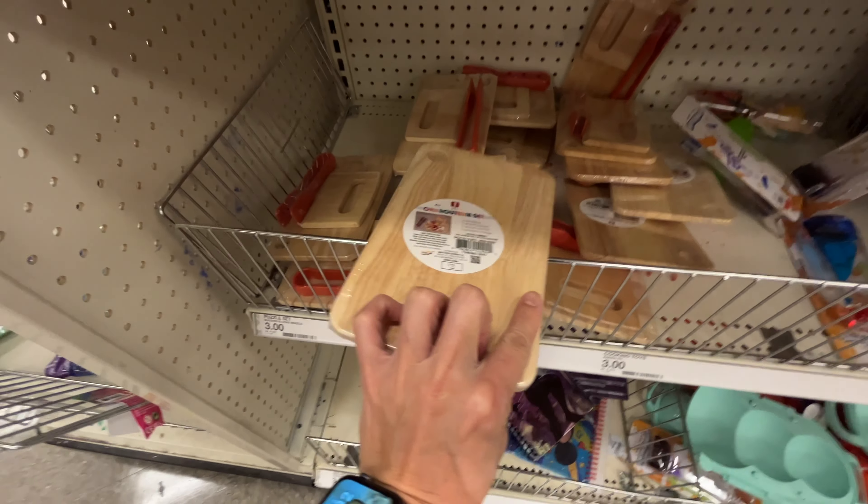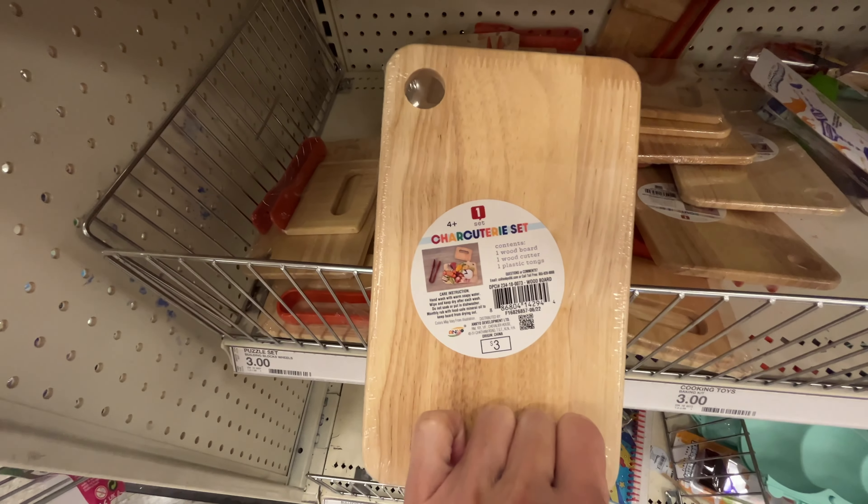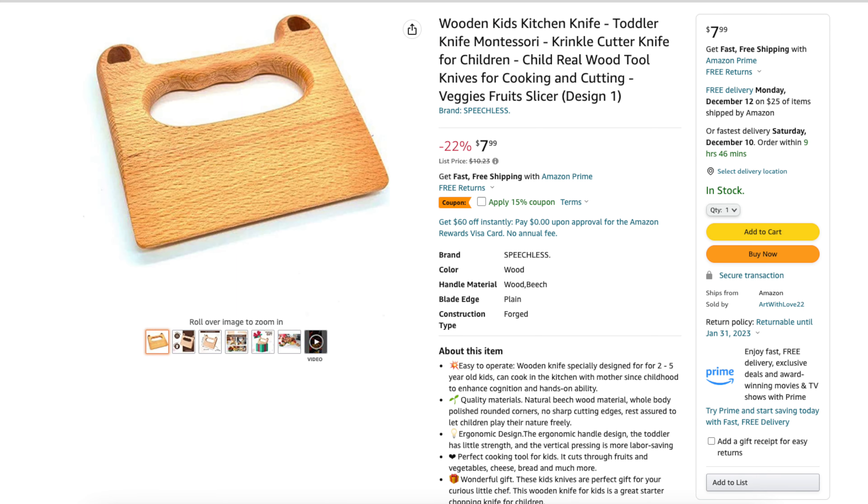While this is technically a charcuterie set, it can be used as a child-sized cutting board. For $3, it's not a bad deal as it comes with a wooden cutter as well. A wooden cutter alone on Amazon can go for $8.